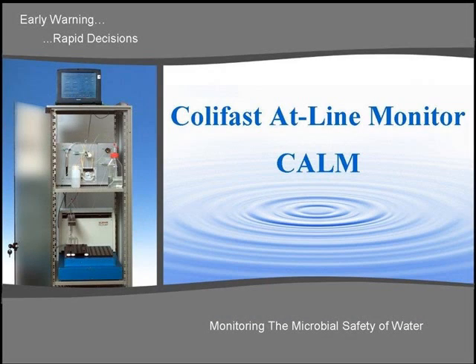The Colifast ATLINE Monitor, CALM, is a fully automated ATLINE analyzer for rapid detection of coliform bacteria in water.